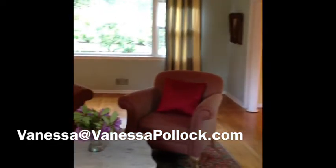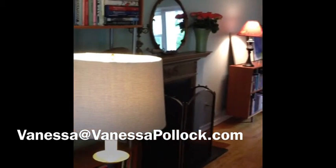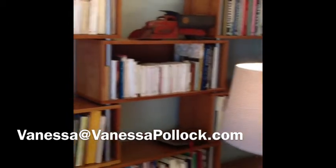The living room is quite large and filled with light, with beautiful views of the front yard and the backyard.